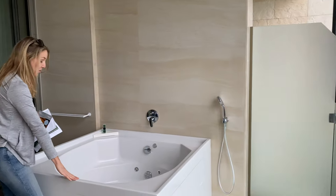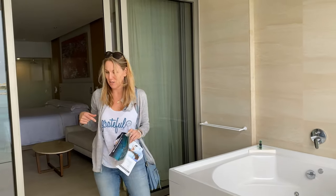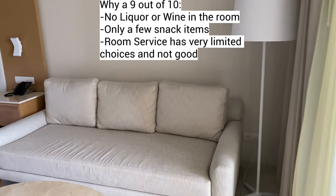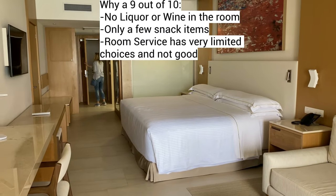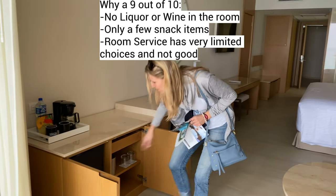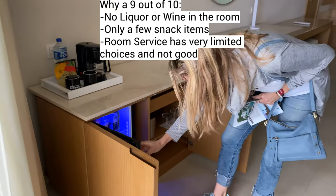And your very own jet spa tub right on the porch — definitely going to be using that. The reason for the 9 out of 10 is because it's just not stocked with snacks or liquor or wine. There are a few beers in the fridge, but I'm the type of person where after dinner you like to come back to the room, sit on the patio, have a glass of wine or a few drinks. So if that is you, my recommendation is at the airport, buy a few bottles of duty free to bring into the room.